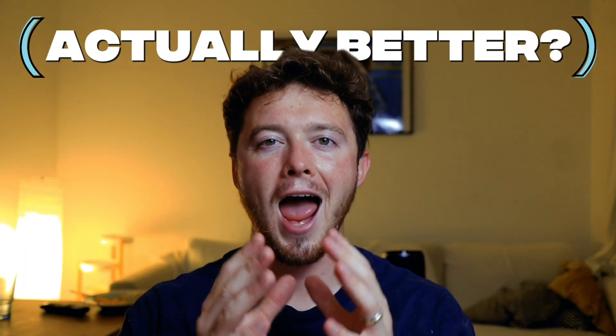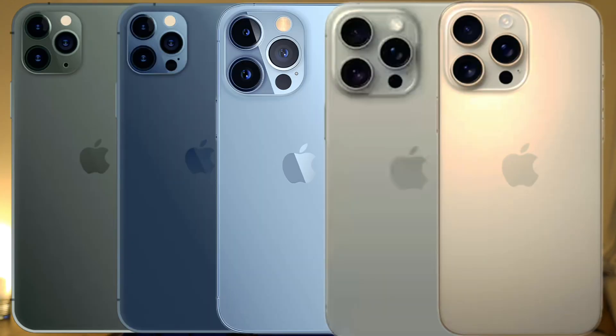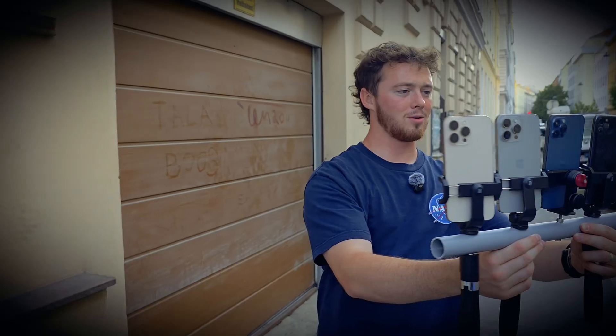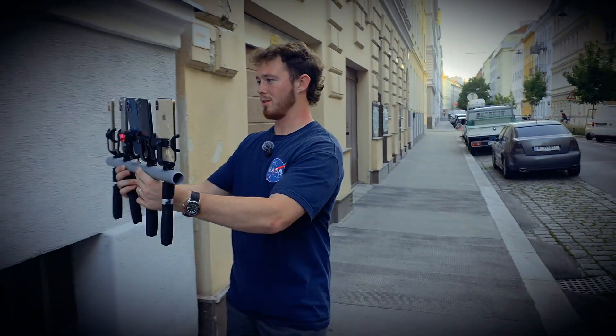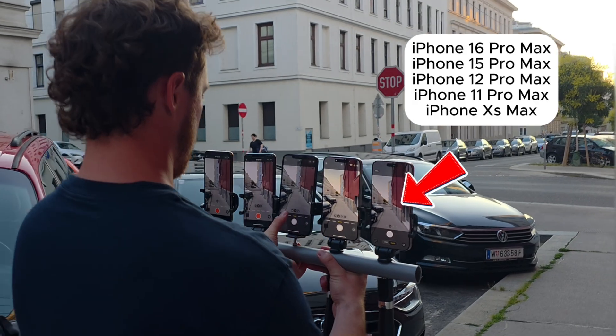I've used iPhones for the last 10 years of my life — you could call me an Apple sheep. But I have a serious question: have Apple's cameras actually gotten any better? In the last five to six years, we haven't really seen a ton of changes in the actual hardware of the cameras. They have about three cameras and they've kind of gone up in megapixels and resolution, but are they actually better?